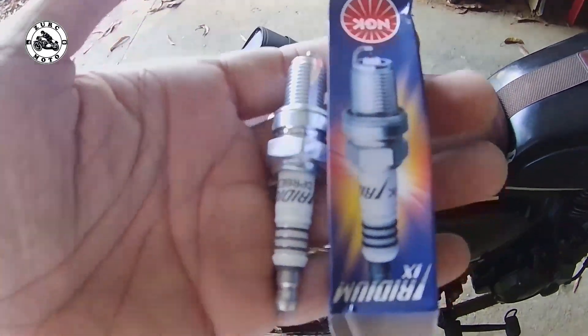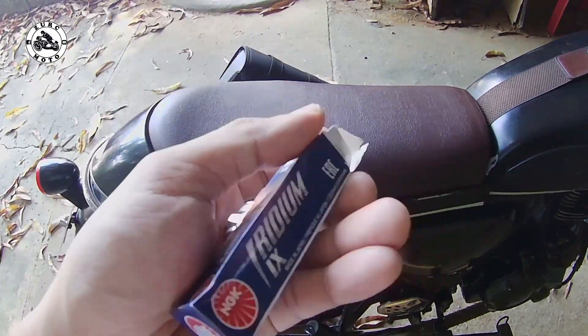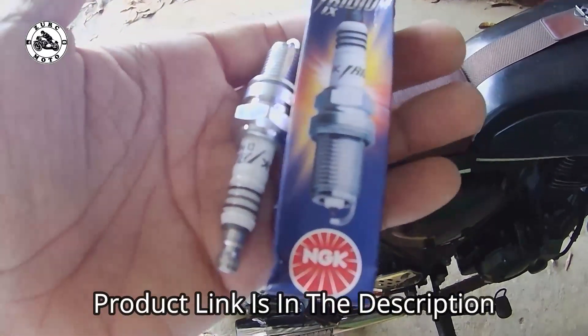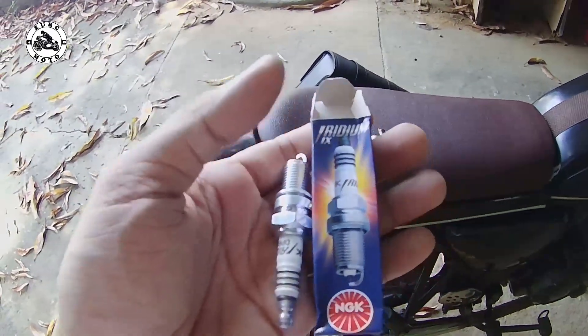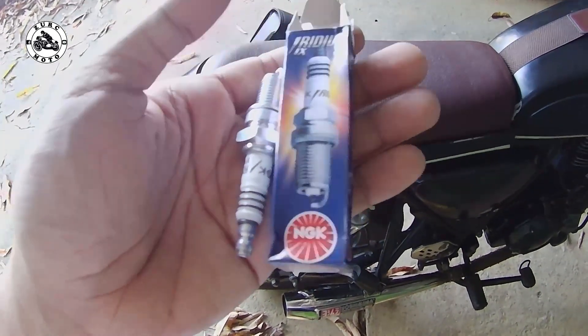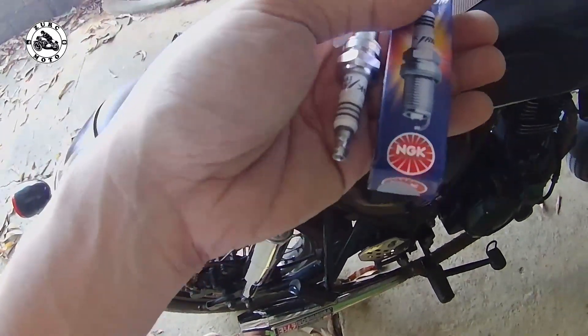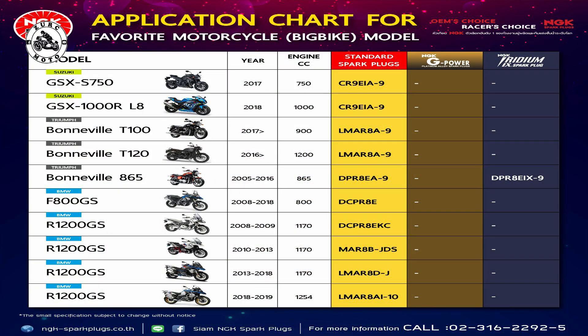Mga brothers, kung interested kayo bumili ng NGK spark plug, iridium — nakas sa description naman ng video ang ating mga link papunta sa Lazada. So may magtatanong na naman, pang ganitong motor, pang ganyan — dapat mga brothers, alam nyo po yung spark plug number ng inyong motor. Wala akong idea kung pang Yamaha to, pang Suzuki to. Dapat po basahin nyo yung manual o tanggalin nyo yung spark plug nyo para makita nyo po yung spark plug model o spark plug number nyo.